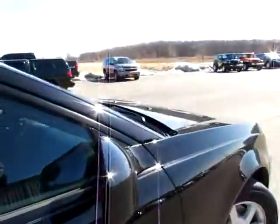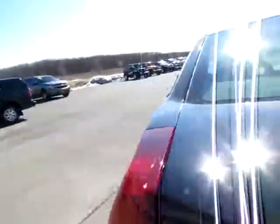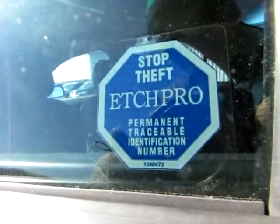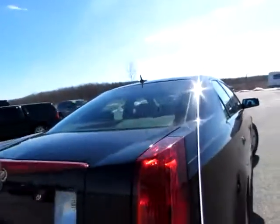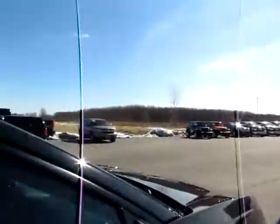It almost seems new in many respects. I would like to point out first, before we get inside, Etch Pro — a traceable permanent identification number. Basically that means that this car, wherever it is, they'll always be able to know where that is. So if it's stolen, you'll probably be able to get it back. CTS edition. Good security.